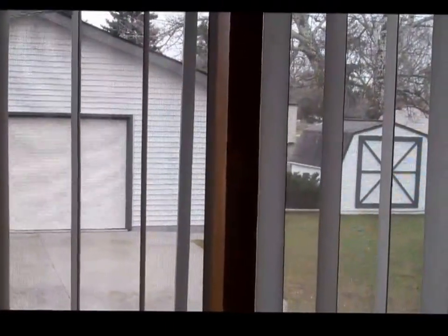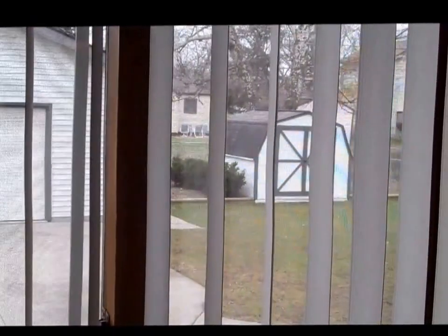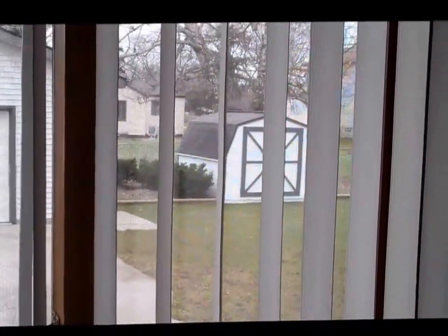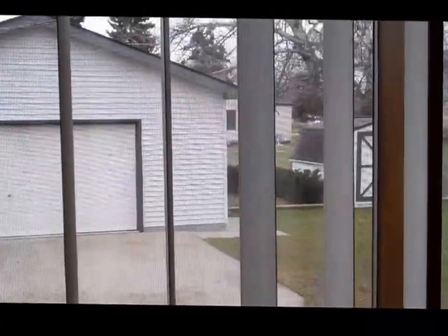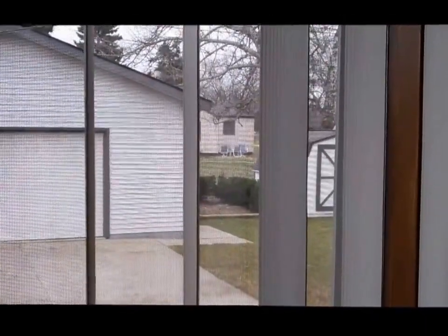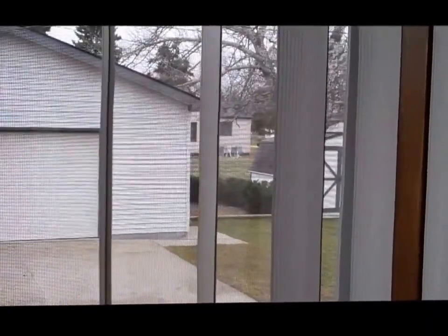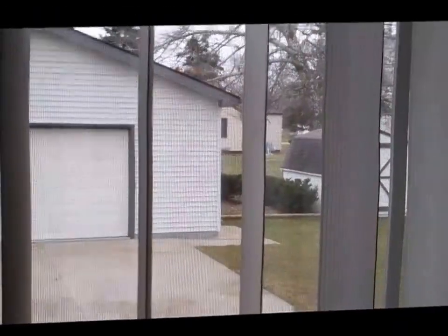The roof is relatively new as well. The carpet's a year old. The granite countertops are newer as well. For more information on this home, please give me a call at 248-656-6673. My name is Julie Papagni. I'm with Coldwell Banker Weir Manuel here in Rochester, Michigan. Again, you can reach me directly at 248-656-6673.